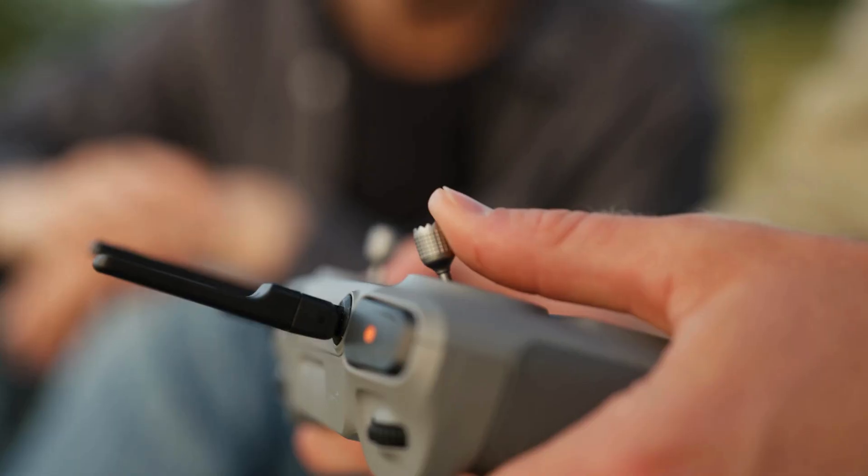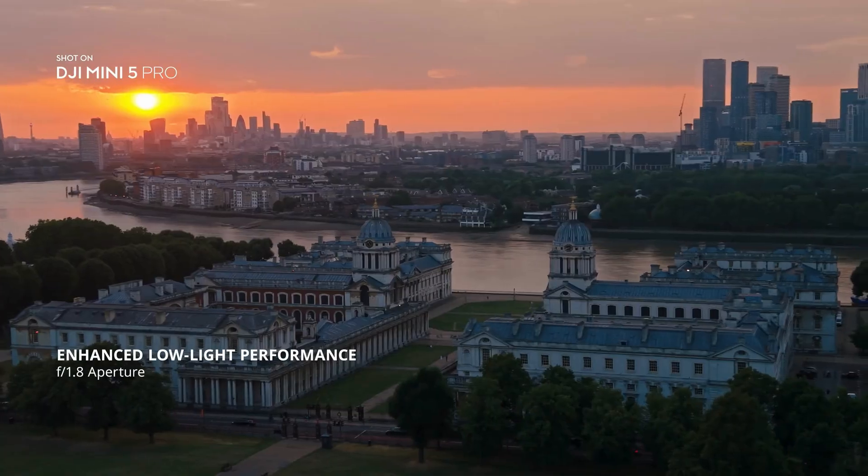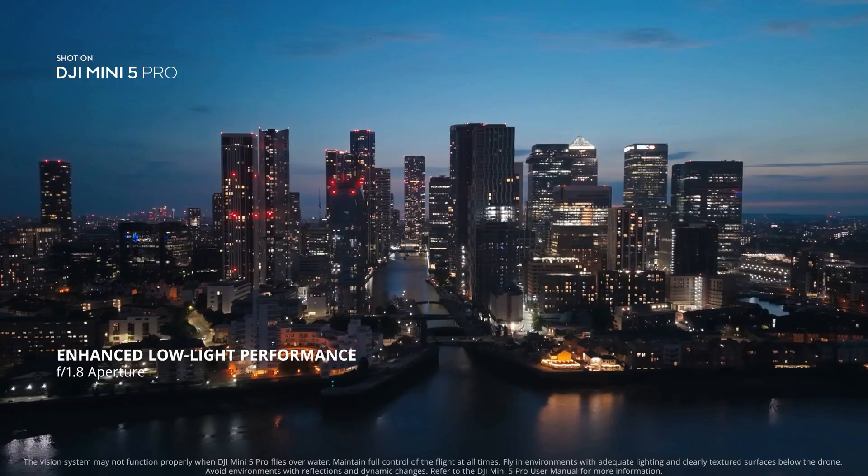As light fades, the 1-inch sensor and F1.8 aperture ensure clear, detailed night shots, all from a compact mini drone.